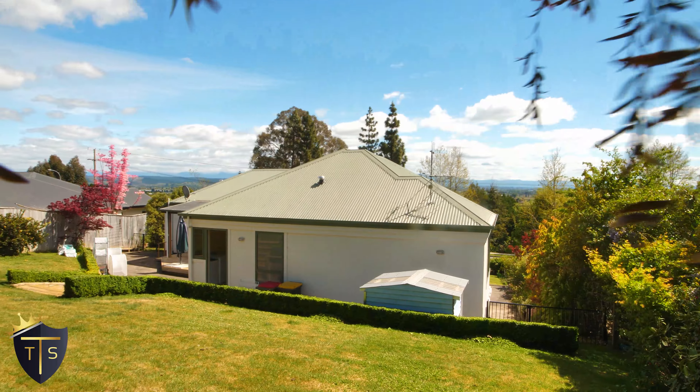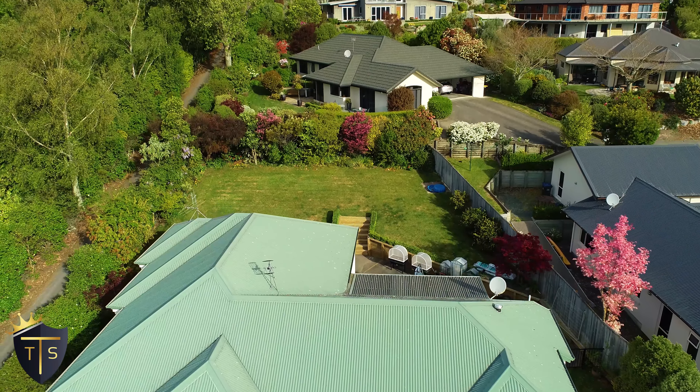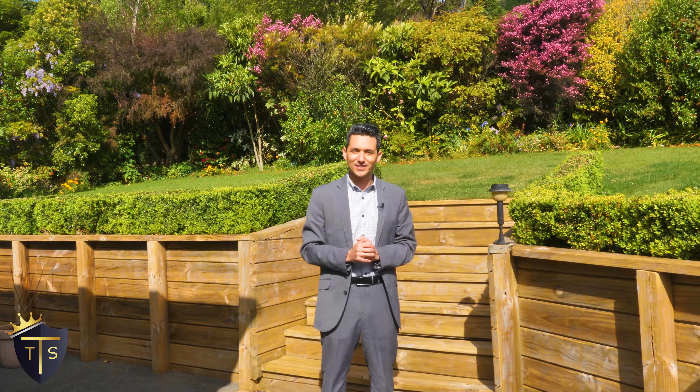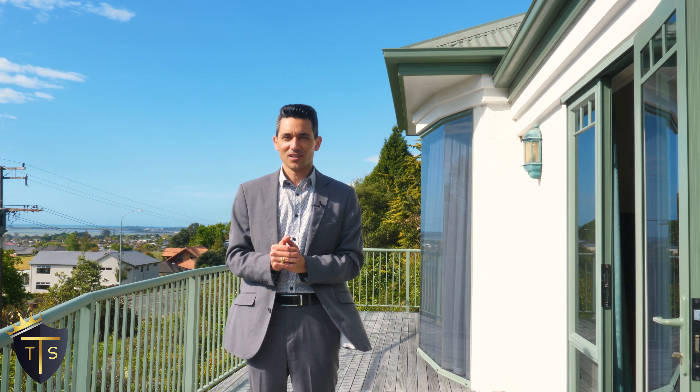Very private section, as you can see. Great for kids. There's a few fruit trees and also a very nice decking area for the afternoon sun. Amazing view, beautiful. Can't beat it on a nice lovely day. The location is great, close to shops, schools and the Richmond CBD. Let's take a moment and enjoy it.